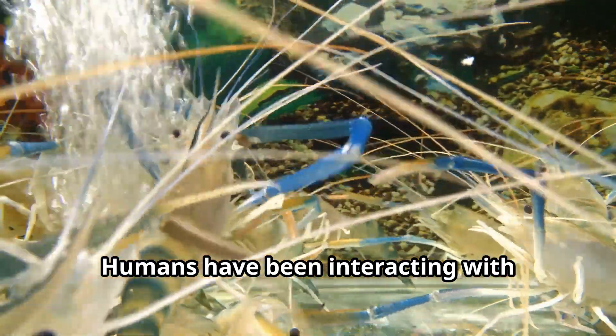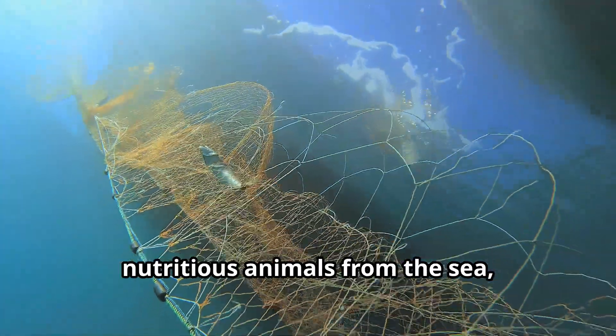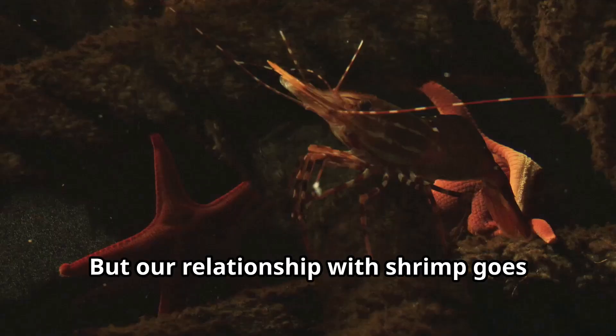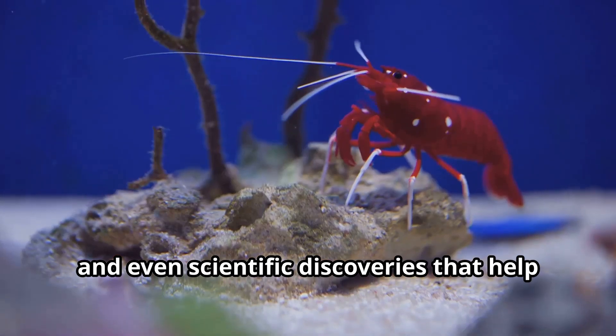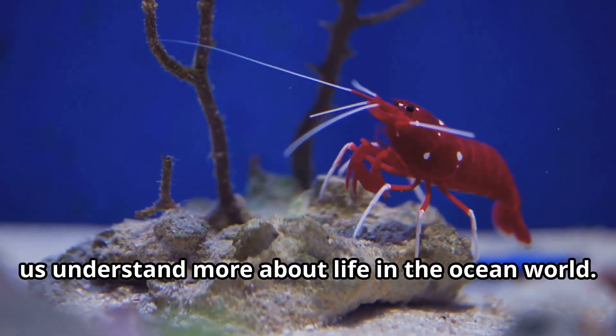Humans have been interacting with shrimp for thousands of years. Ancient civilizations harvested these nutritious animals from the sea, and today shrimp are one of the most popular seafood choices worldwide. But our relationship with shrimp goes beyond food — these fascinating creatures have inspired art, stories, and even scientific discoveries that help us understand more about life in the ocean world.